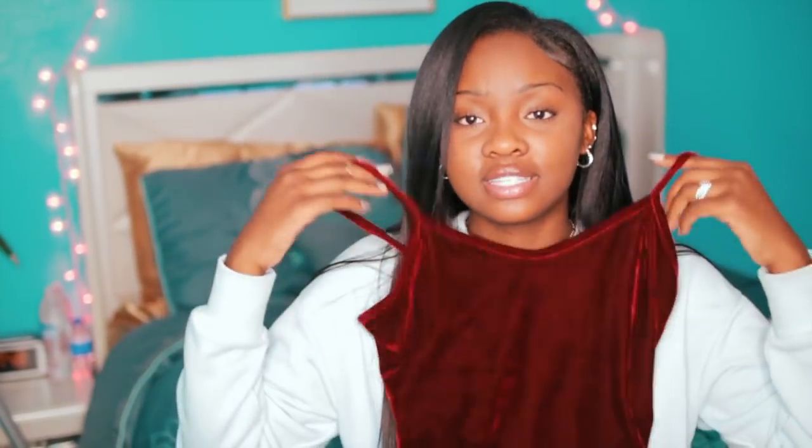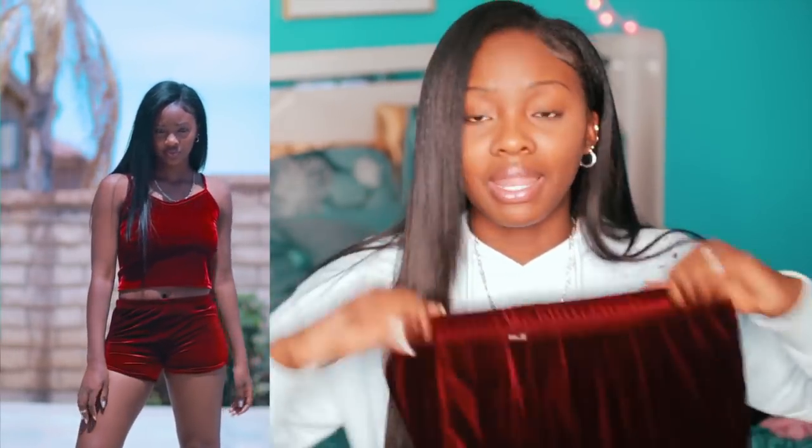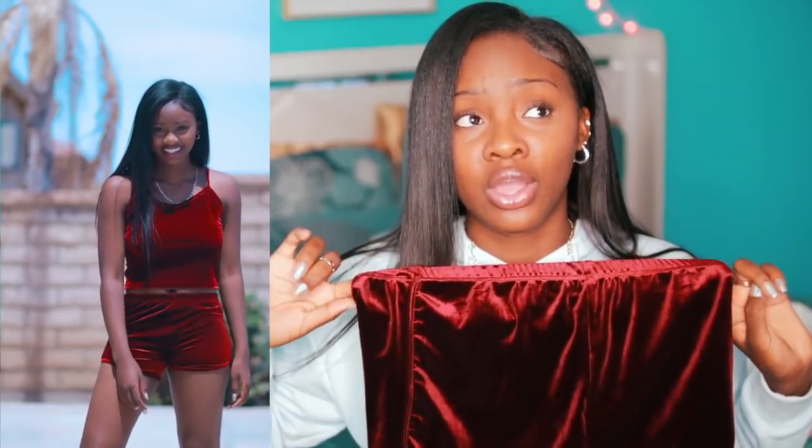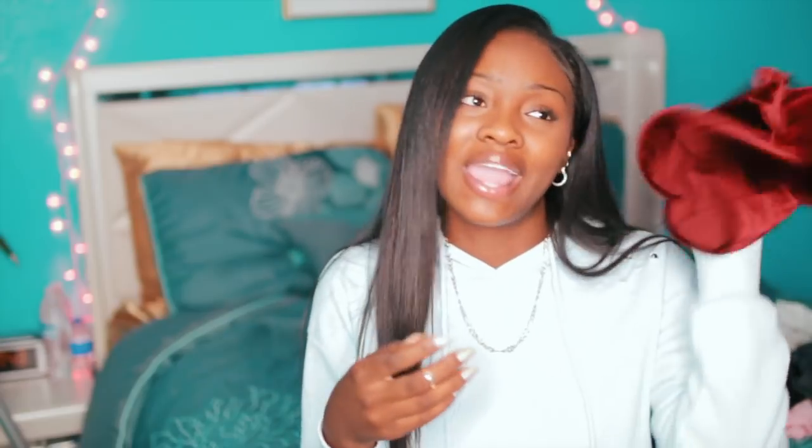I also have this velvet shirt that I had, and I got some shorts to go with it. The shorts I got from my mall, but they matched the shirt so I was like, why not? They're really cute.